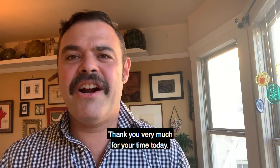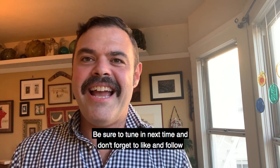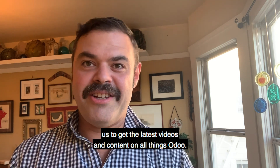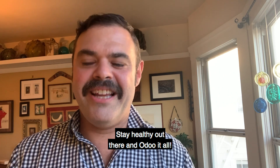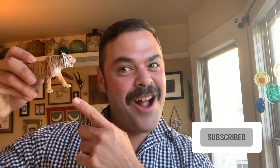Thank you very much for your time today. Be sure to tune in next time and don't forget to like and follow us to get the latest videos and content on all things Odoo. Stay healthy out there and Odoo it all! We'll see you in the next video.